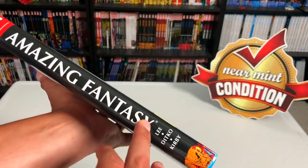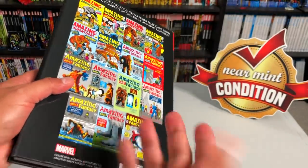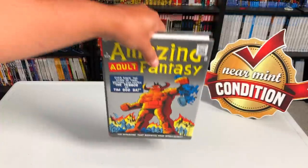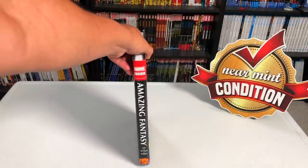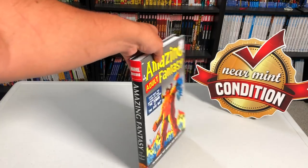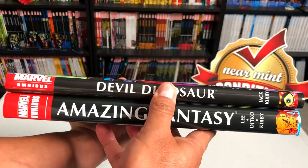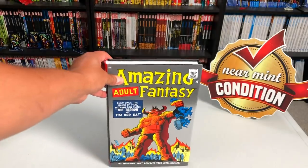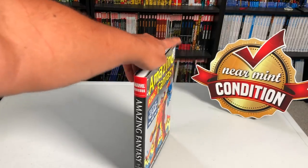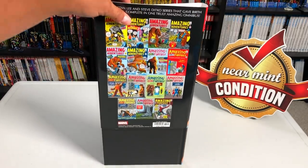This originally came out in 2007 and it's been out of print for a few years now. The contents are pretty thin — it's probably one of the thinnest omnibuses. It is definitely not as thin as the Devil Dinosaur omnibus, but it is one of the slimmest. The retail price is $75.